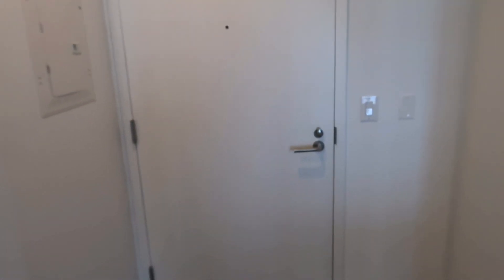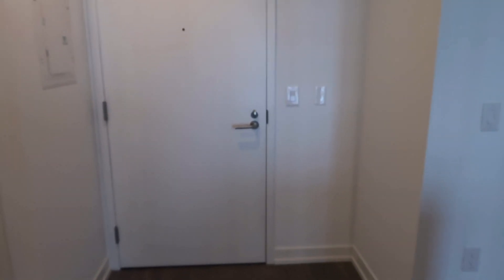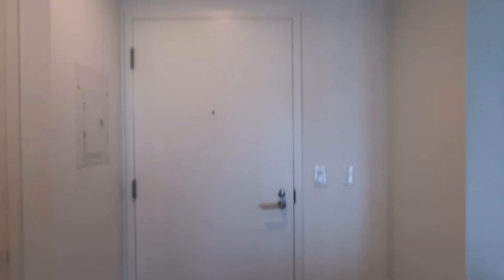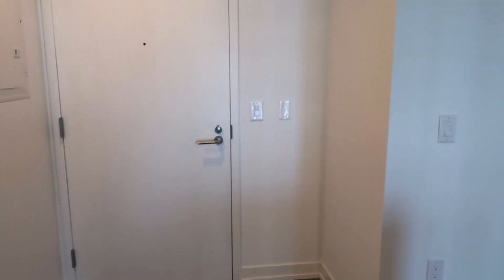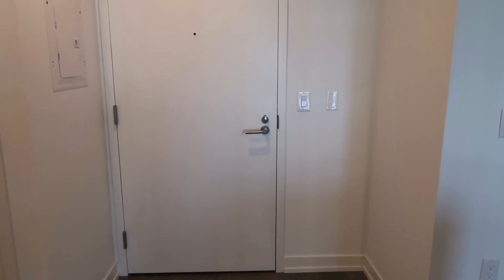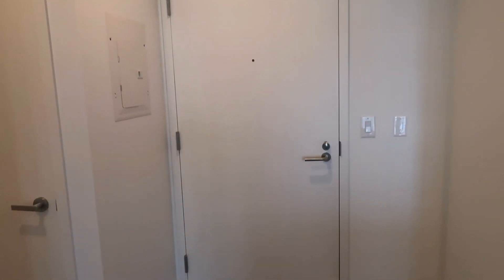We have a one-bedroom apartment. You come in and there's a door here, then quite a bit of space — we're going to have a shoe rack over here, and I'm thinking maybe a mirror up there. This unit is wheelchair accessible, so there's a lot of room between things, which is really nice.